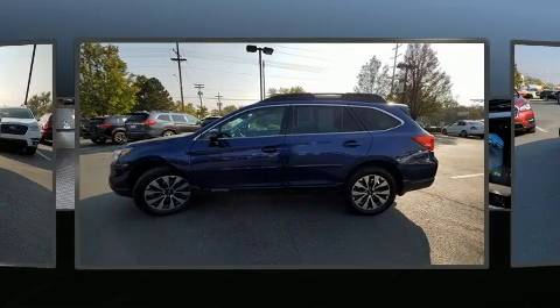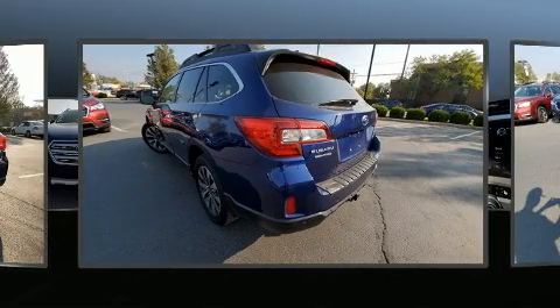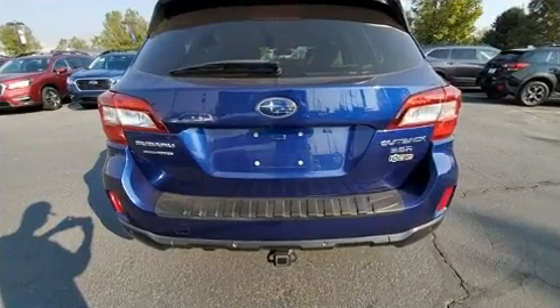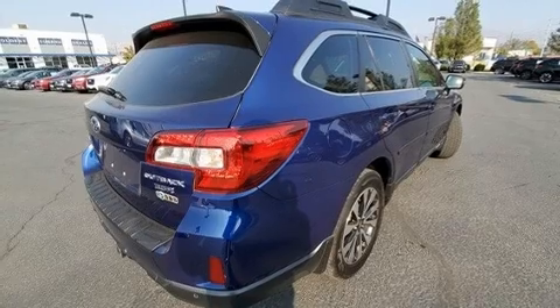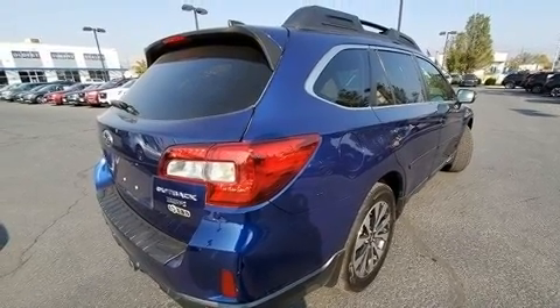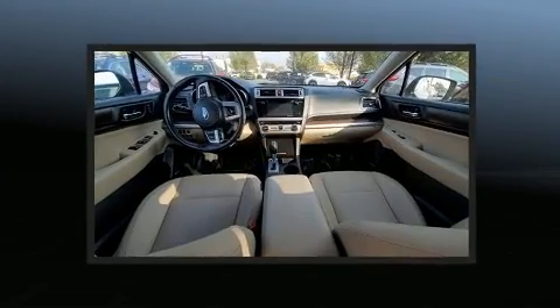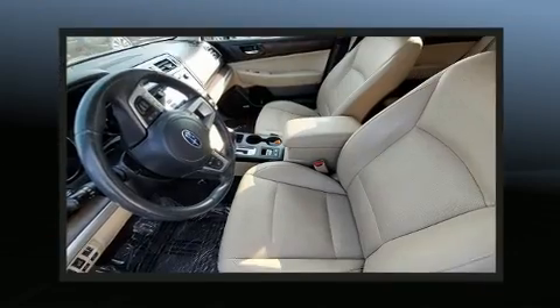Subaru infused the interior with top shelf amenities, such as an automatic dimming rear view mirror, turn signal indicator mirrors, a power lift gate, blind spot sensor, and power seats. Rear passengers enjoy the seat heating functionality, keeping them warm during the winter months. With high-intensity discharge headlights illuminating your path, you'll always appreciate maximum visibility.